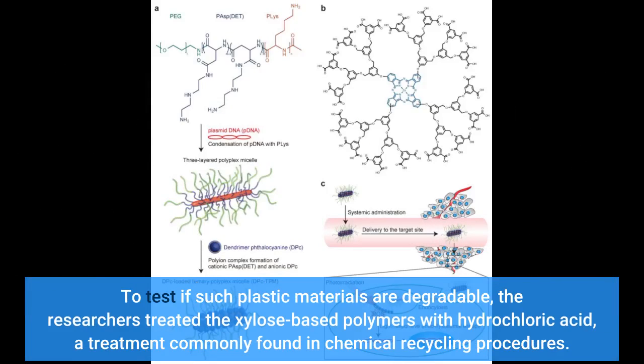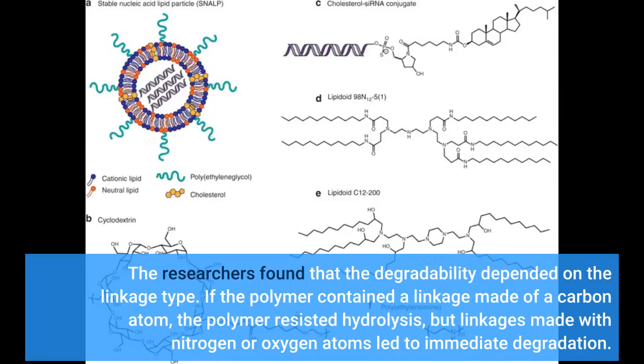To test if such plastic materials are degradable, the researchers treated the xylose-based polymers with hydrochloric acid, a treatment commonly found in chemical recycling procedures. The researchers found that the degradability depended on the linkage type. If the polymer contained a linkage made of a carbon atom, the polymer resisted hydrolysis, but linkages made with nitrogen or oxygen atoms led to immediate degradation.